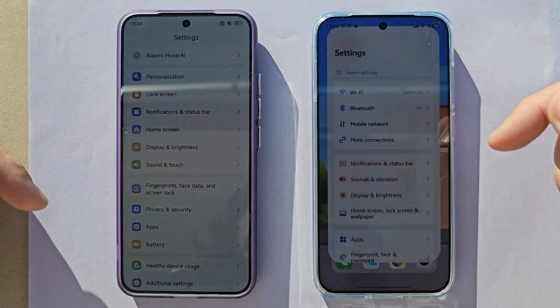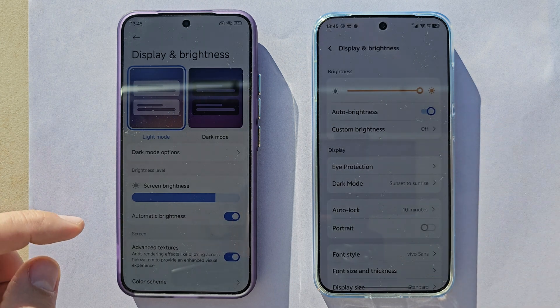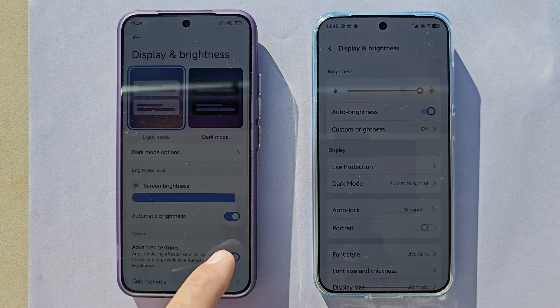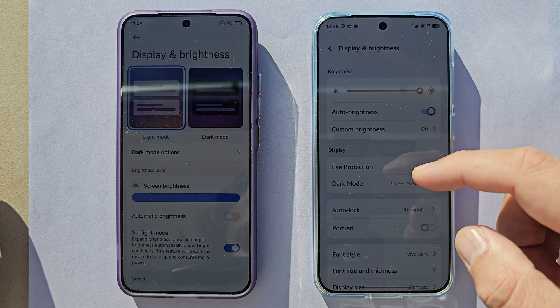First things first, let's check some settings. Going inside display and brightness — the Xiaomi 15 has a Sunlight Mode that expands the brightness range and adjusts brightness automatically under bright conditions. This will use more heat and battery, but I'll turn off auto brightness and turn on Sunlight Mode to make sure I'm using the maximum available brightness.